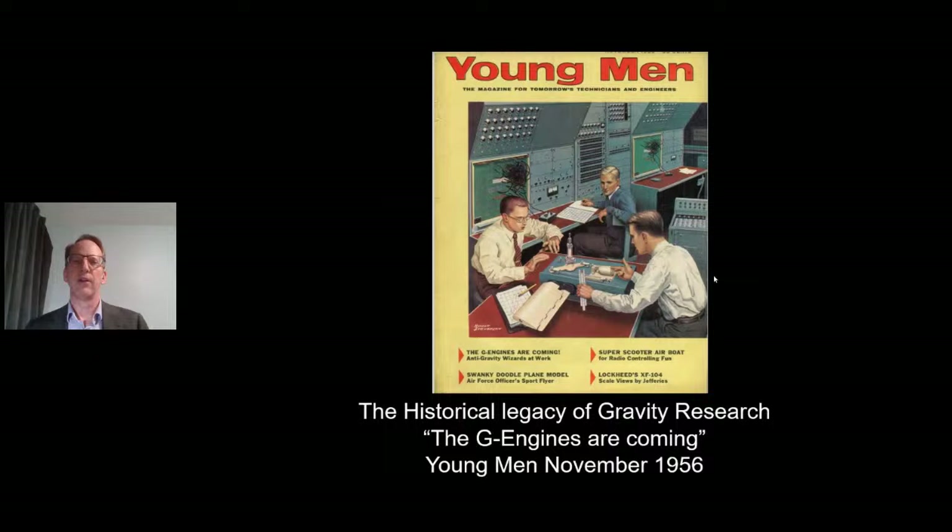In part two of this presentation, I want to go over the historical legacy of gravity research and give you the newspaper clippings and historical data from the trade publications. We've set the stage for what the witnesses have talked about. Next week, we'll go into how we can prove this is man-made technology according to the eyewitness reports, the newspaper clippings, and the trade publications. Thank you for your attention. Please like, share, and subscribe — it would definitely help out the channel.